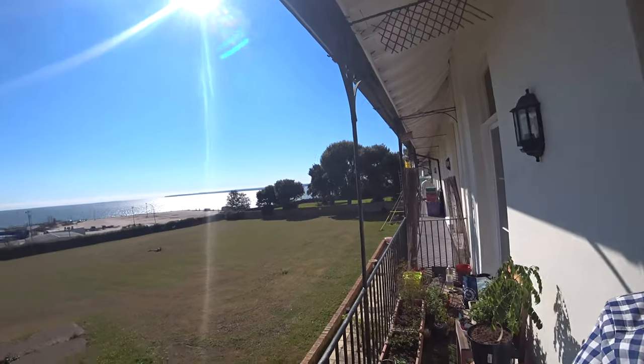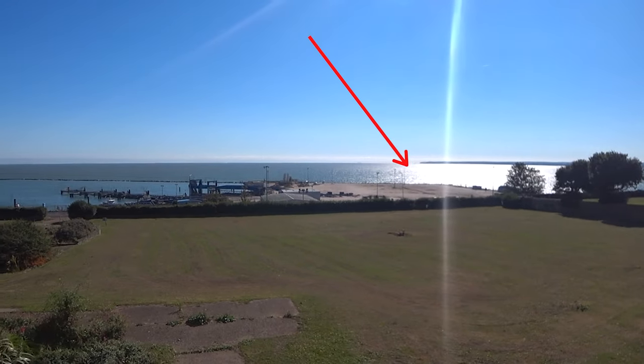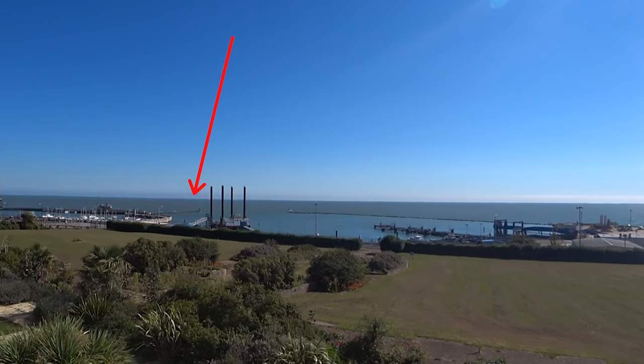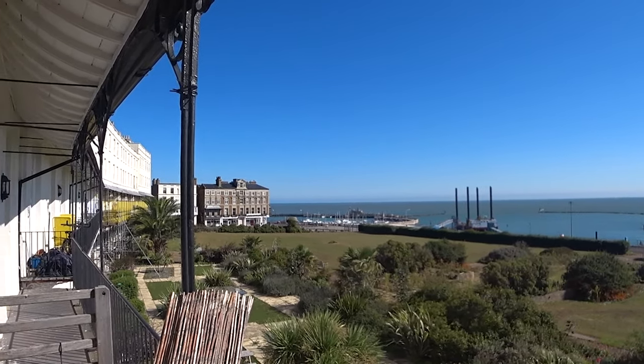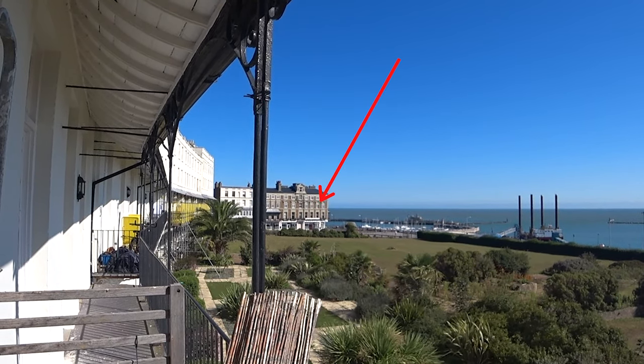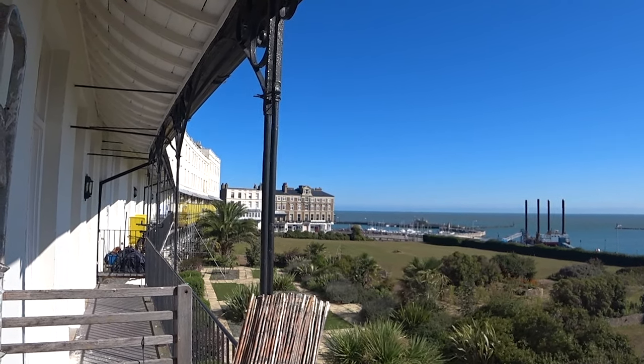Before we go, this is the view from my flat. Over there is Deal Pier. That's France, Belgium over there, and that of course is Ramsgate Royal Harbour and the Churchill pub on the corner there of the Paragon. So let's get started.